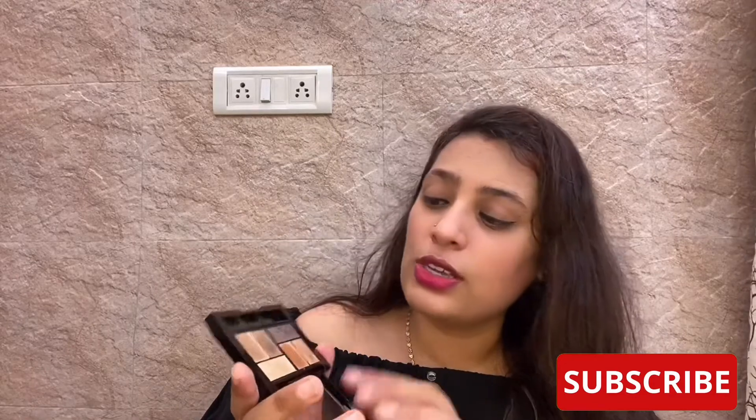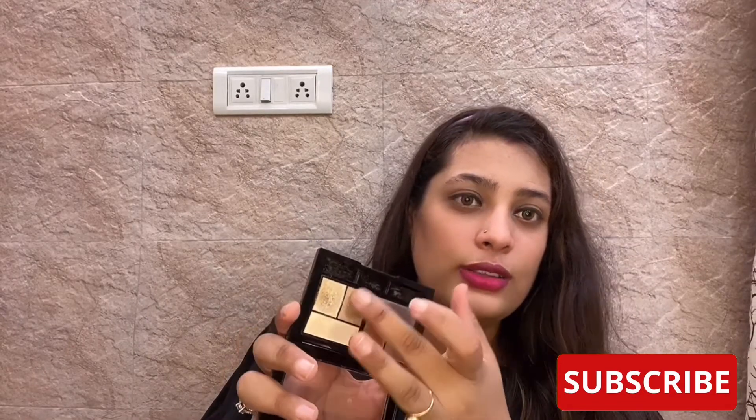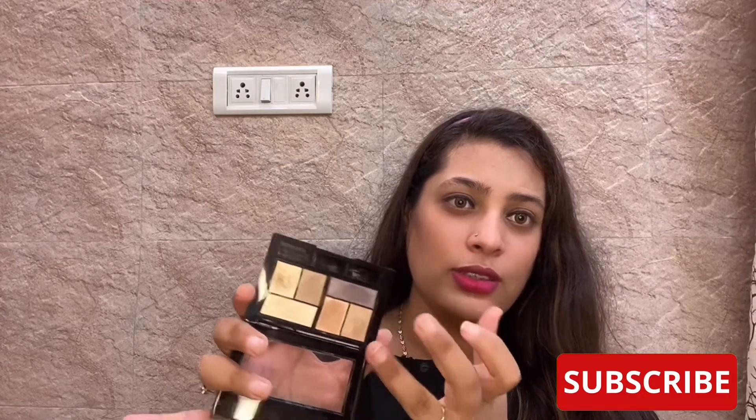Now I'll share some swatches of the Maybelline palette. Let's take the darker color, this color, then I'll put out this one, and then finally this one.